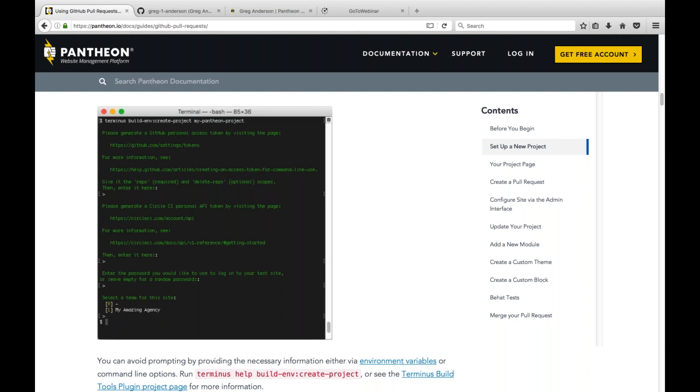After the GitHub token, it asks the same question about CircleCI, again with instructions so you can go to the website, copy your access token, and paste it into the terminal. Finally, it asks for a password for your Drupal site and what agency you'd like to associate the site with, if any.